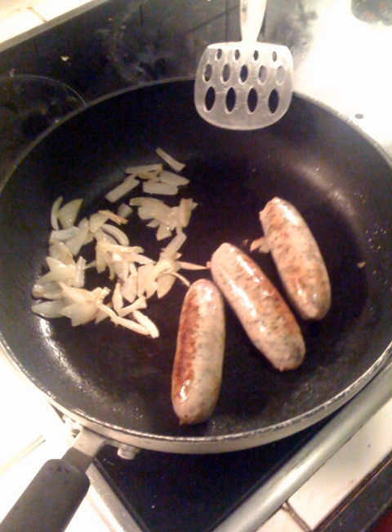Lincolnshire sausages are made with coarsely chopped or ground pork mixed with binders, seasonings and preservative. Traditionally, the dominant seasoning flavour has always been that of the herb sage, but some recipes include other herbs, such as parsley or thyme, and flavourings such as onion.